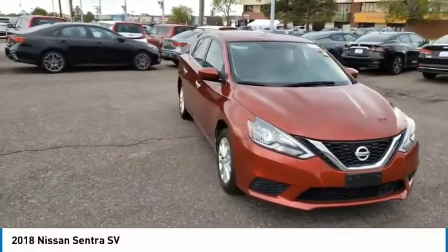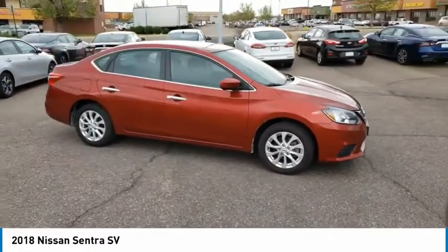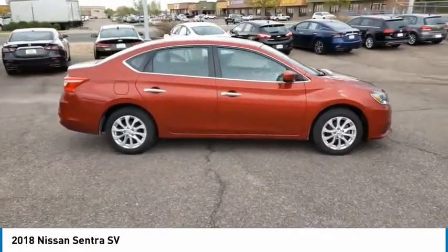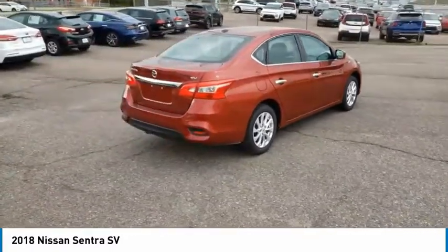Take a ride in the 2018 Sentra. With its spacious and versatile interior and stellar fuel efficiency, the Nissan Sentra is the obvious choice for anyone who wants to enjoy a stylish and comfortable ride.